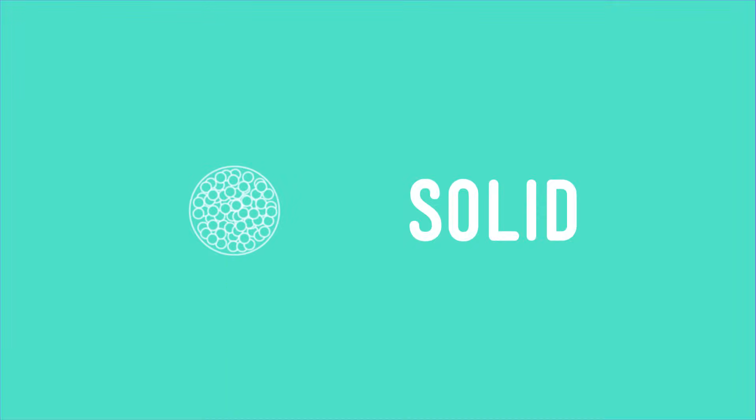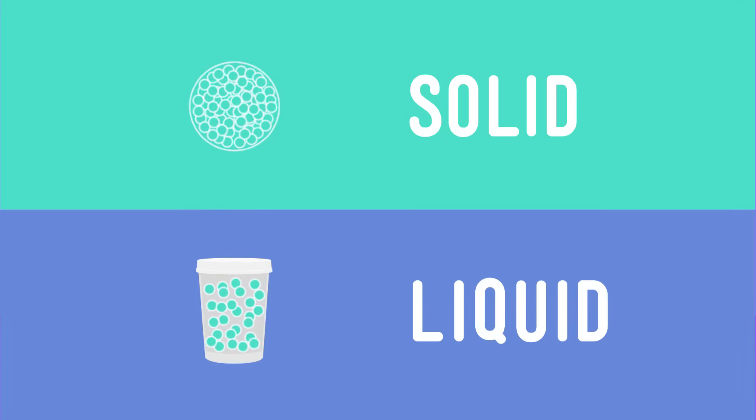You know what we haven't talked about in a while? Things that matter — like mass and materials and particles. What I mean is things that have to do with matter. We've already talked a lot about the different states of matter. Some matter comes in the form of a solid, others in a liquid, and still others in a gas.